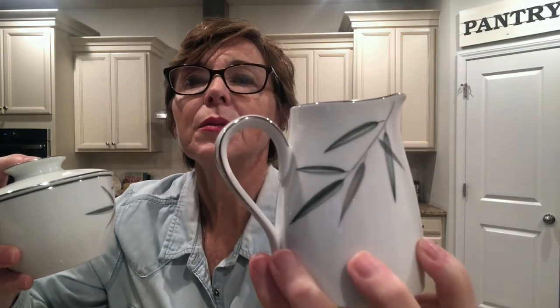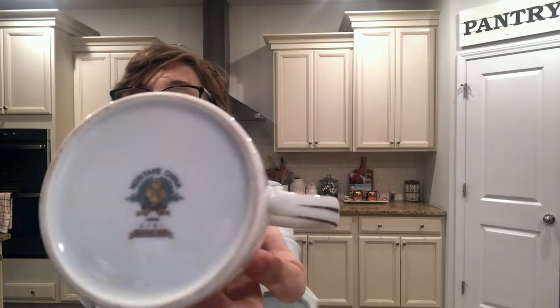Here I found a little Noritake cream and sugar set. How beautiful is that? It's got this kind of palm branch design on it — a green branch with some silver detailing on the edge. That's the creamer, and here is the sugar bowl. It is marked Noritake on the bottom. Beautiful Noritake china.